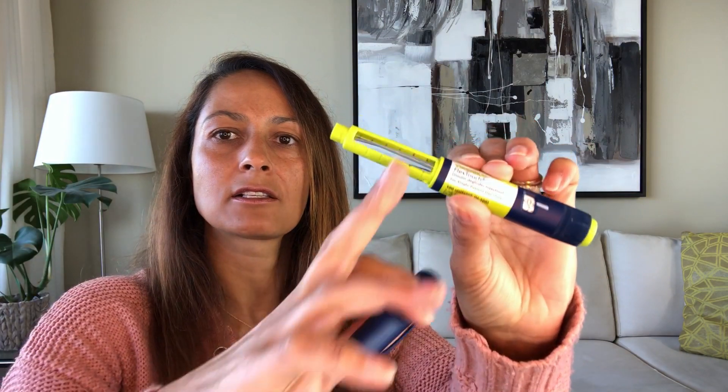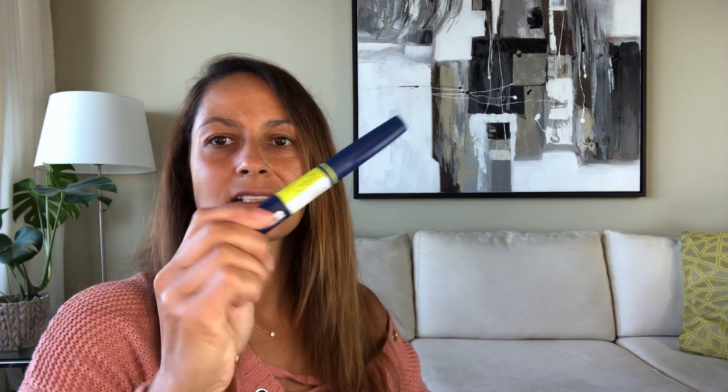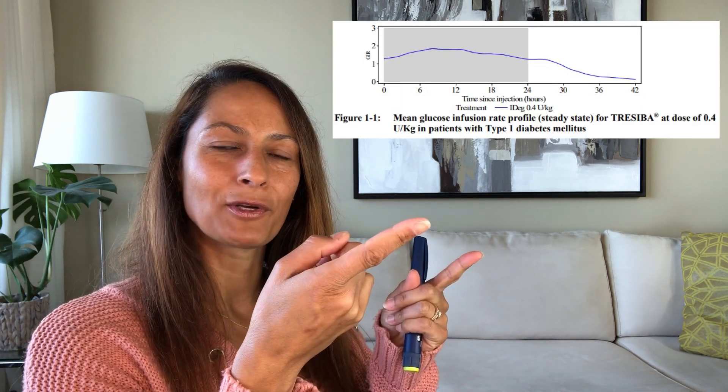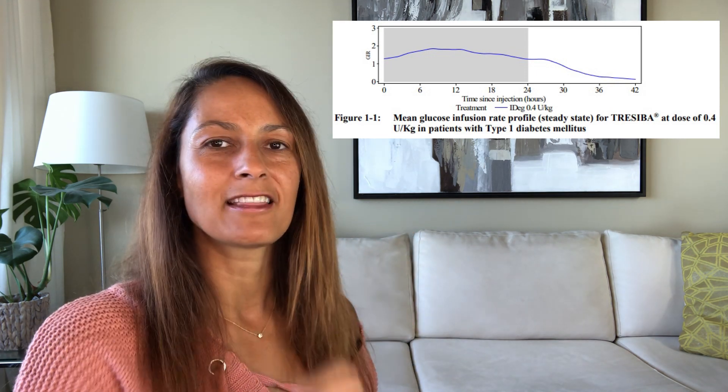This is Tresiba — the long-acting insulin I'm using now. It also comes with five pre-filled pens in a pack. Its generic name is Insulin Degludec and it's also manufactured by Novo Nordisk. Once injected, it will start to work in the body after one to two hours. It does not have a peak — it has a flatter profile — and it can last all the way up to 42 hours in the body, making it a much longer-acting insulin. You can find the pharmacodynamics on the manufacturer's website.